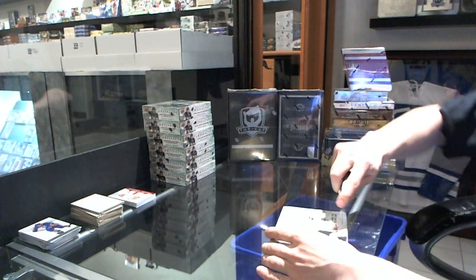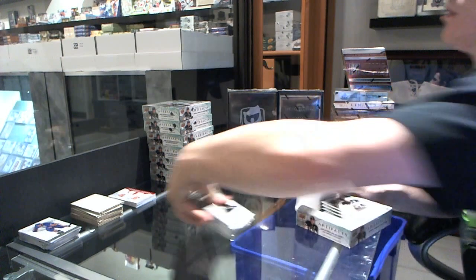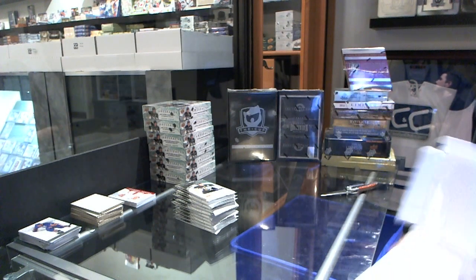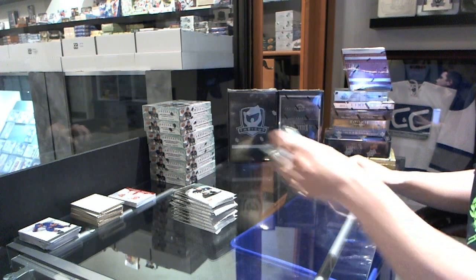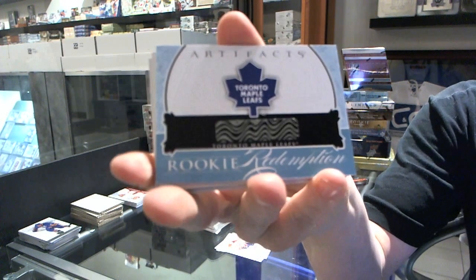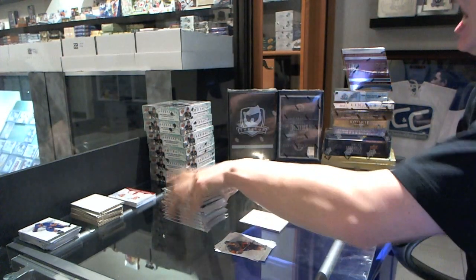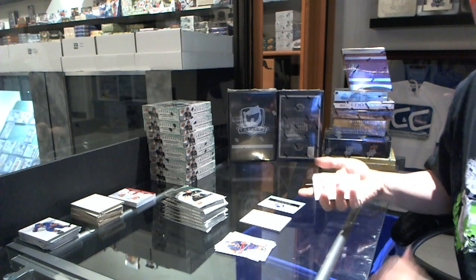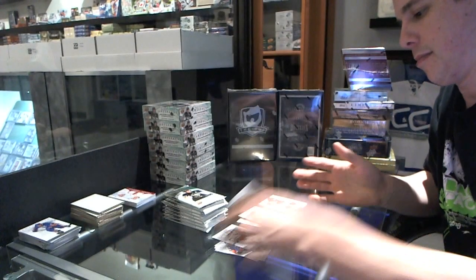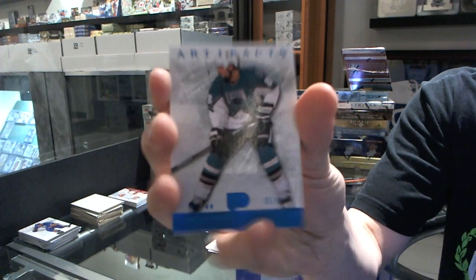Box 2. We've got a rookie redemption for the Toronto Maple Leafs — that's probably either Leo Komarov or Mike Koska. We've got a Treasured Swatches for the Dallas Stars, Mike Madonna. We've got a blue parallel numbered to 85 for the Philadelphia Flyers, Eric Lindros.